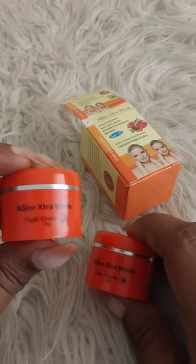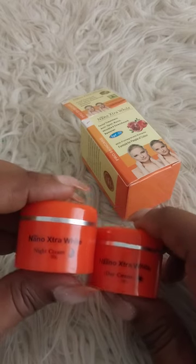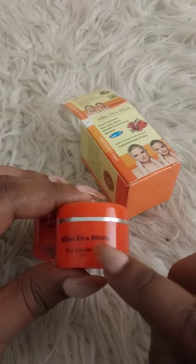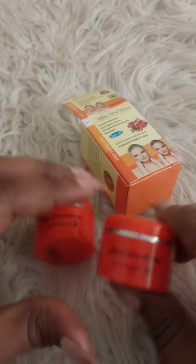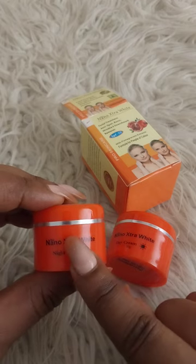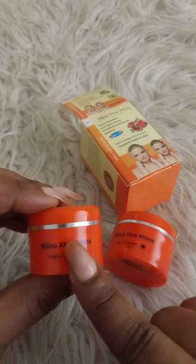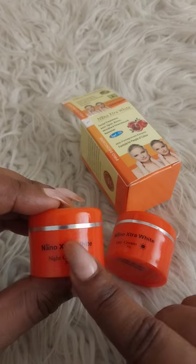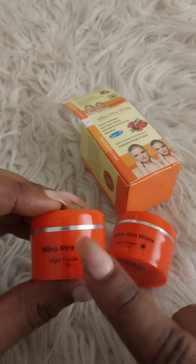It has SPF 50 so that gives you some assurance. One thing I noticed is that when I use the day cream, I might sweat a bit — just put that in mind. But your acne stops, your dark spots fade very quickly, and you look brighter.